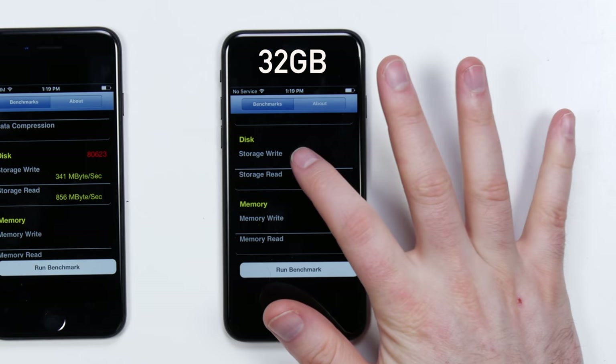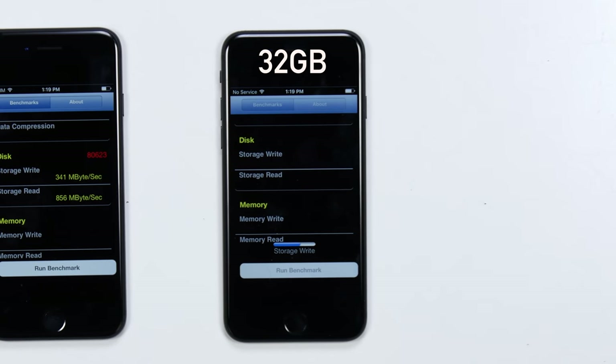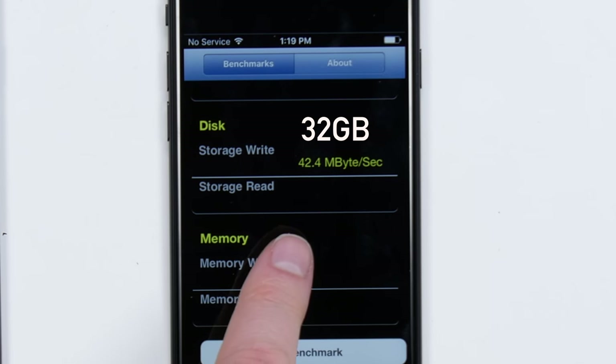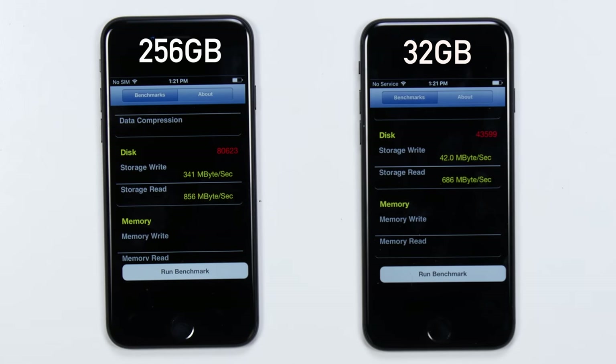Over on the right, let's go ahead and hit storage write. You can already see how much slower that was just by watching the bar move along — that's 42.4MB per second. The read speed is not such a big deal; less expensive SSDs almost always get hit in write performance. This read speed is in the same neighborhood as the 256GB model, but the write speed — you're talking about almost 10 times faster write speeds on the larger capacity iPhone 7.